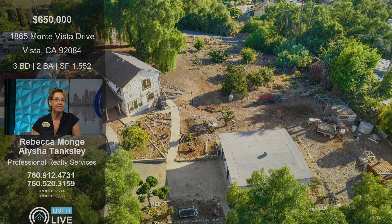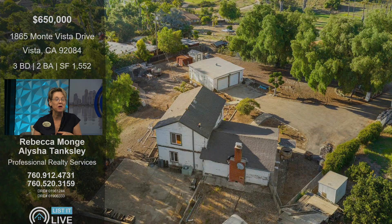It's 1.58 acres in Vista with an old farmhouse — very cool, but definitely a major fixer with a detached two-car garage. We've done a lot of marketing and we did a mega open house. We probably had at least 75 people through there, and our sellers are very happy.